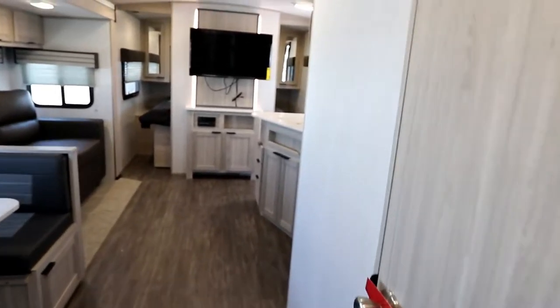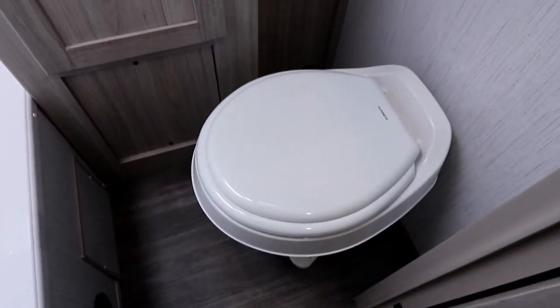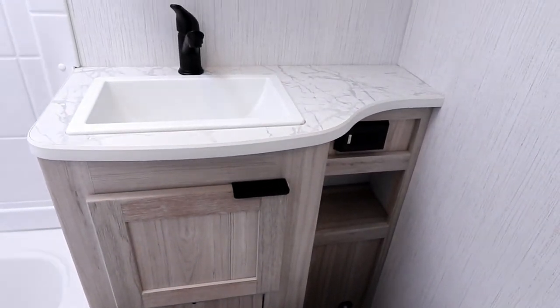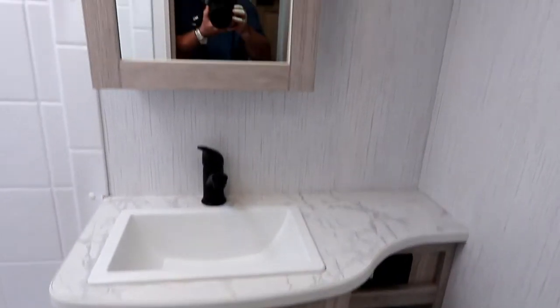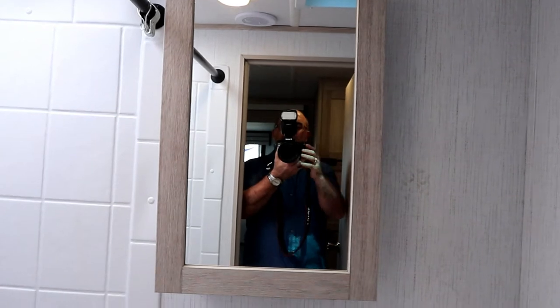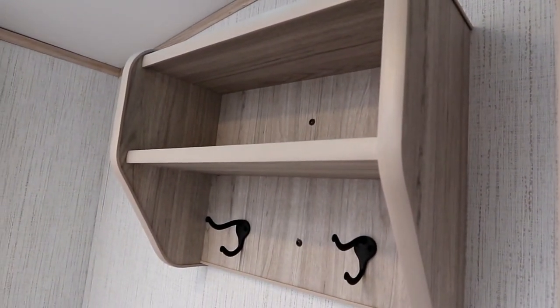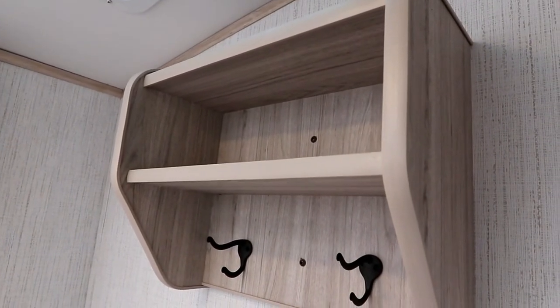Let's take a walk up. Plastic toilet because we are going for weight savings in an ultralight. We have some good storage, a power plug, and our sink. Medicine cabinet. And something I've loved that Shadow Cruiser has done is this special hanging area and spot to put some towels. Powered vent and skylight.